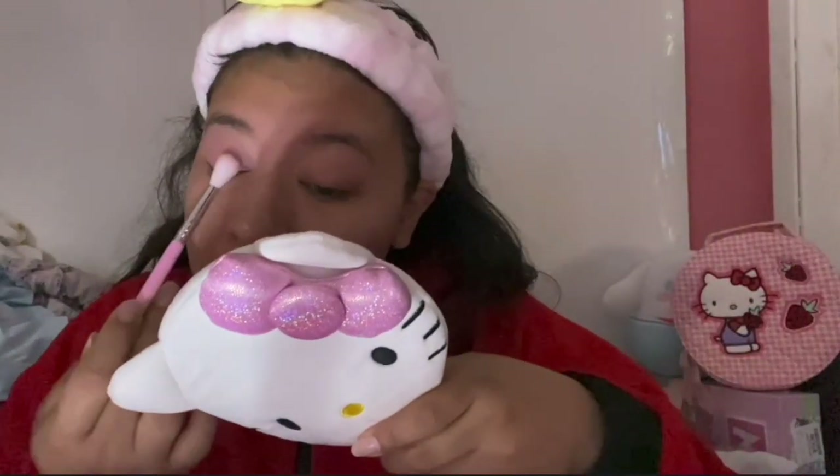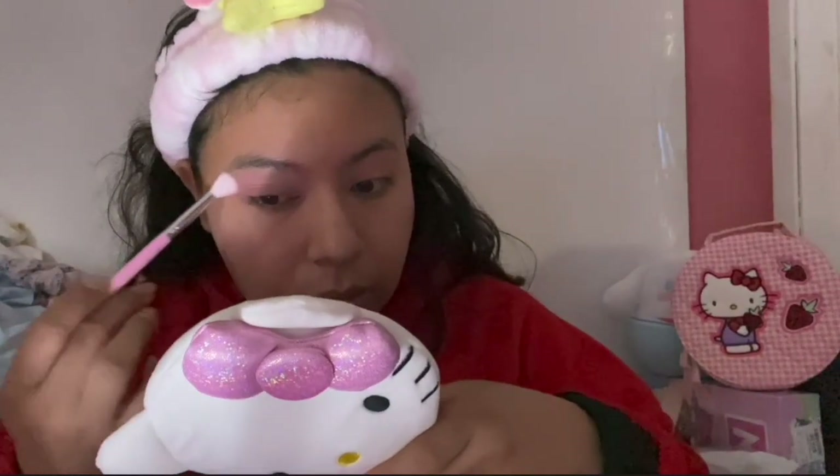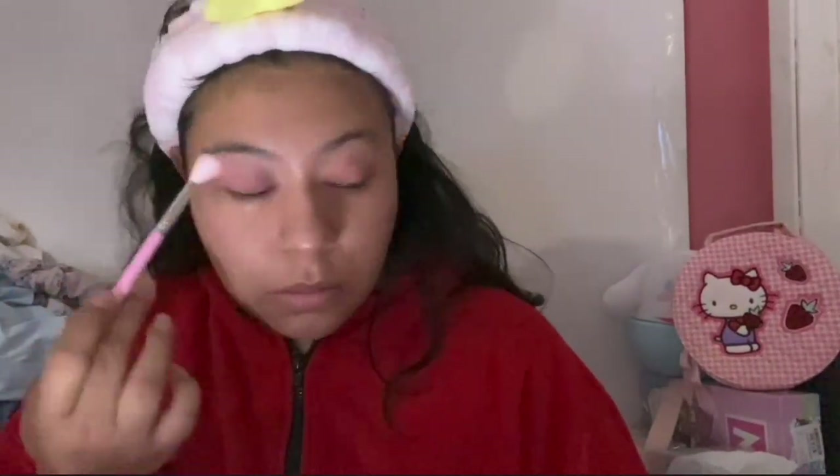I'm mainly focusing this on the top portion of my eye because that's where you really see the gradient. But now I'm going to try and focus it on the bottom so that the bottom is also cohesive. It's looking a little bit more of a smoky eye, which is not bad.